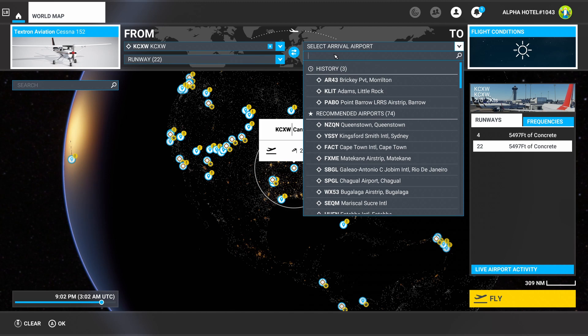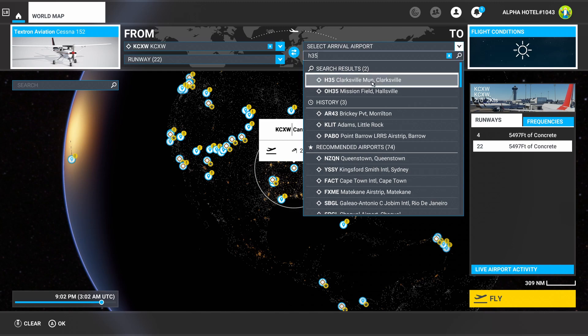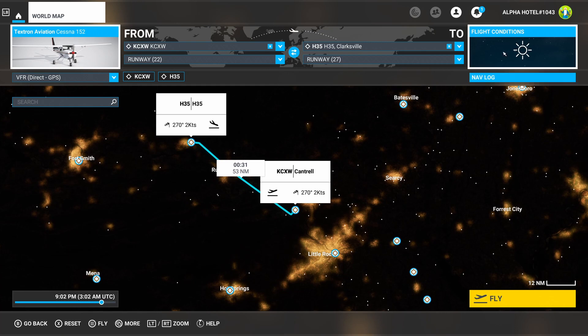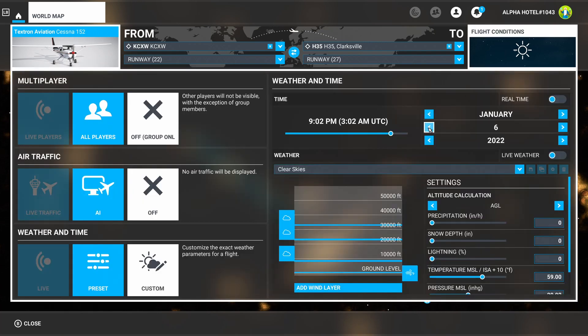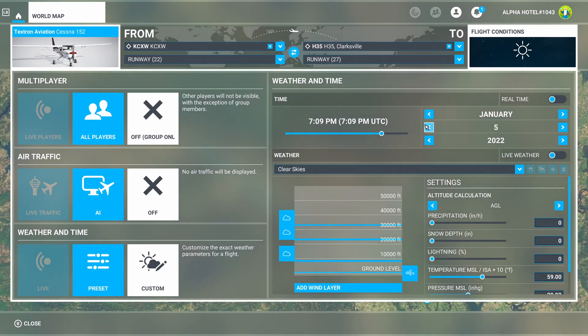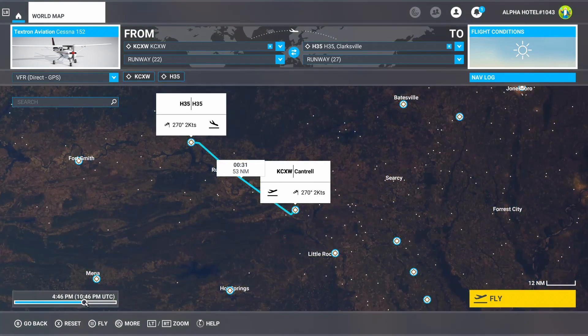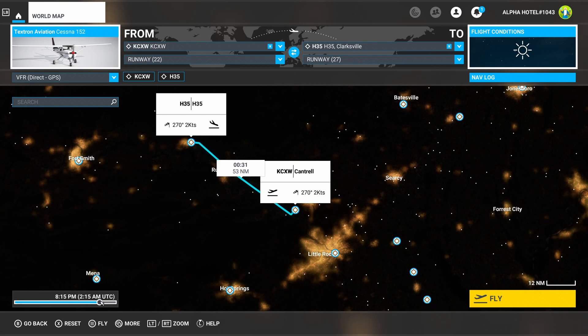For the arrival airport in the VFR flight planner, we'll use Hotel 35 — Clarksville Municipal Airport in Clarksville, Arkansas — giving a distance of about 53 nautical miles. For date and time, we're going with January 2nd, which is the date of the new moon closest to the winter solstice, giving us the longest and darkest night of the year. We'll set the departure time to 10 o'clock, which should give us a nice dark night for the cross-country.